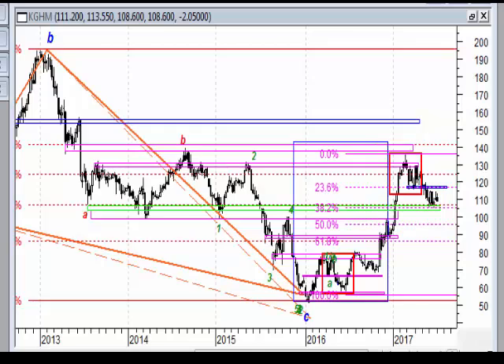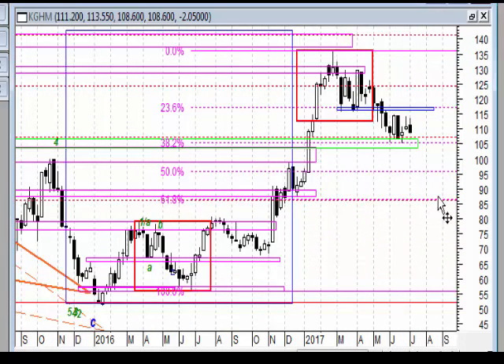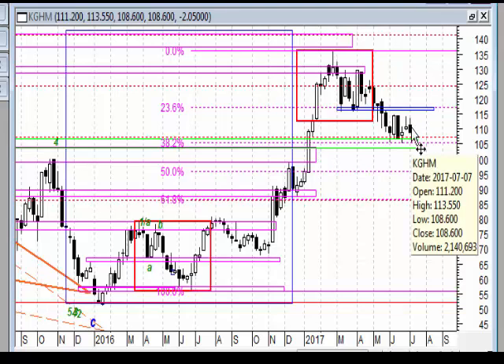Analiza weekendowa. Spółki z indeksów WIG20, tzw. top 5. Rozpoczynamy od KGHM, który w tym tygodniu zrobił czarną świeczkę.